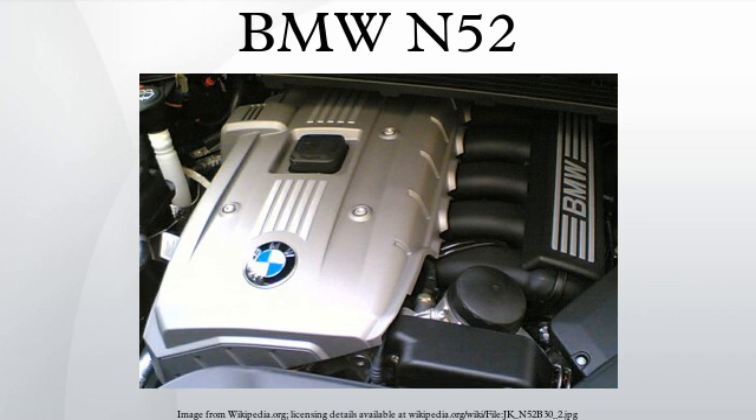Alusil is an aluminum alloy commonly used to make linerless aluminum alloy engine blocks. When etched, Alusil will expose a very hard silicon precipitate. BMW switched from Nikasil-coated cylinder walls to Alusil in 1996 to eliminate the corrosion problems caused through the use of petrol or gasoline containing sulfur.